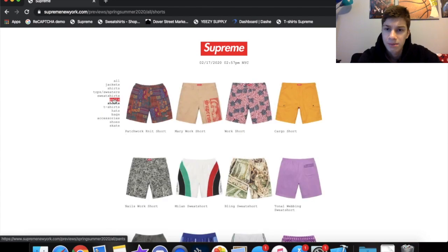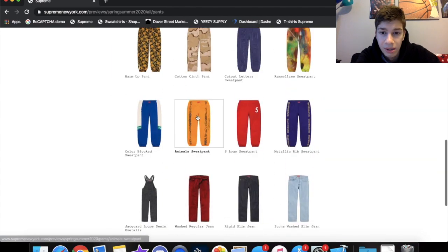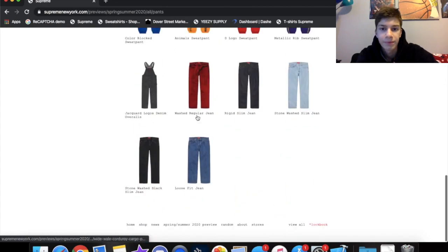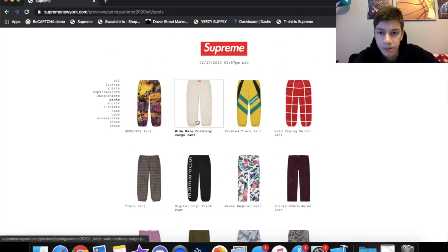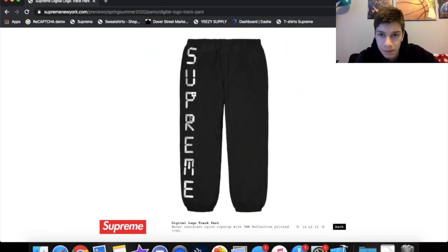Pants — I honestly skip on pants. I'm not really a big fan of pants at all. These are kind of cool but not really a big fan.